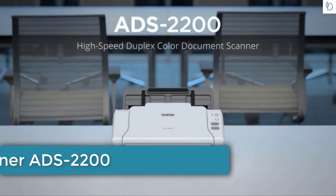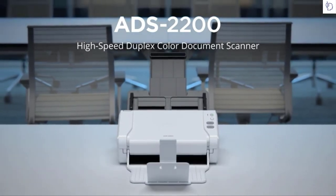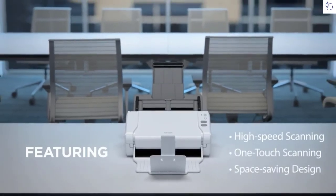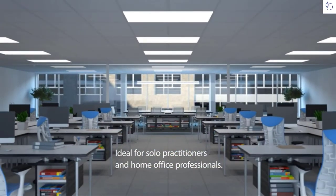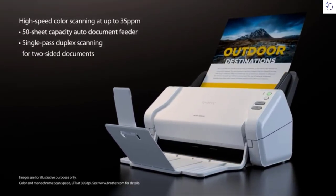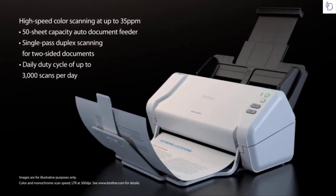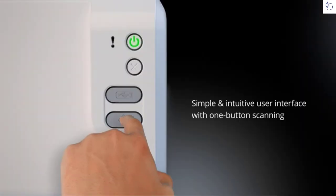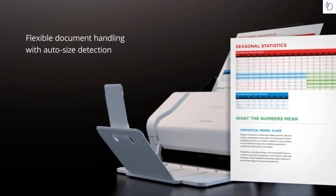Introducing the Brother ADS 2200 high-speed color duplex desktop scanner. The ADS 2200 delivers fast scan speeds and a high-capacity document feeder, ideal for solo practitioners, small workgroups, and home offices. Color scan speeds of up to 35 pages per minute and single-pass duplex scan two-sided documents without slowing down. A robust 3,000-page daily duty cycle handles scan volume, and customizable one-button scanning maximizes productivity.